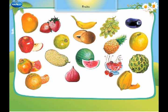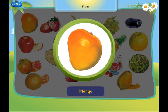Let us learn about fruits. This is a mango. It is the king of fruits.